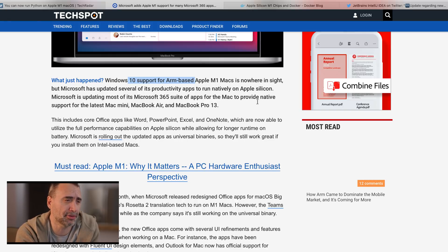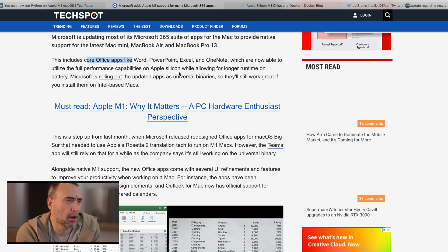Windows 10 support for ARM-based M1 Macs is nowhere in sight, but Microsoft has updated several of its productivity apps to run natively on Apple Silicon. Microsoft is updating most of its Microsoft 365 suite of apps for the Mac to provide native support for the latest Mac Mini, MacBook Air, and MacBook Pro 13. This includes core office apps like Word, PowerPoint, Excel, and OneNote, which are now able to utilize the full performance capabilities on Apple Silicon while allowing for longer battery runtime. Microsoft is rolling out the updated apps as universal binaries, so they will still work great if you install them on Intel-based Macs.